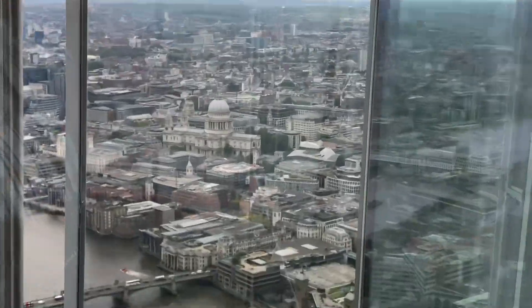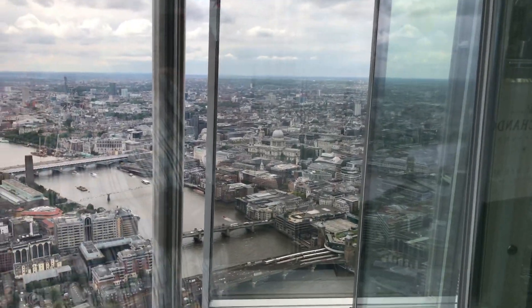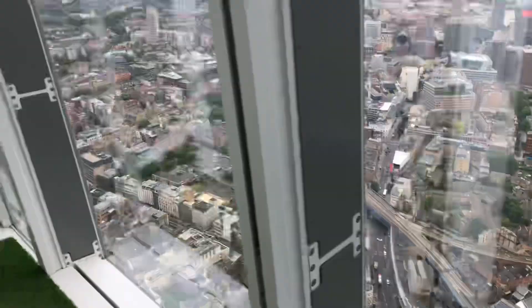And if we look over to our right, here's St. Paul's Cathedral, which is pretty cool. You can also see all the trains that are running.